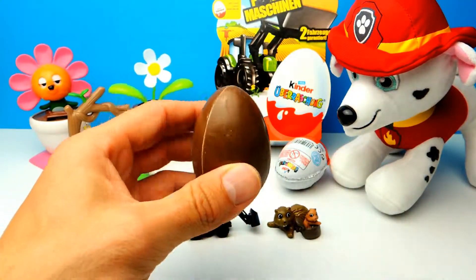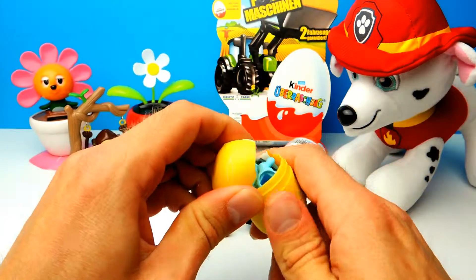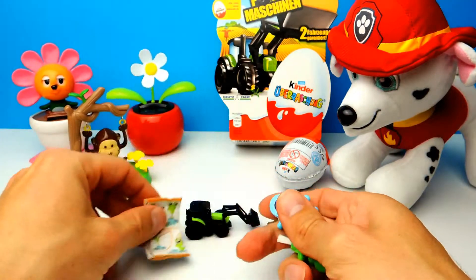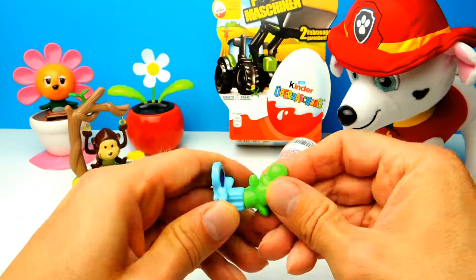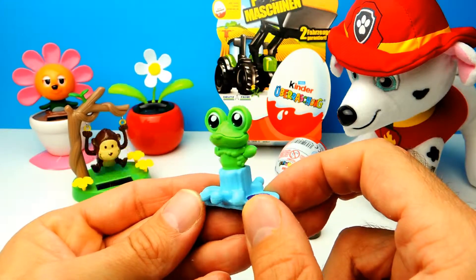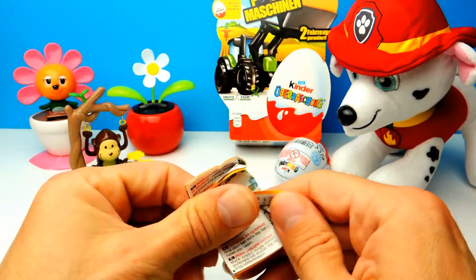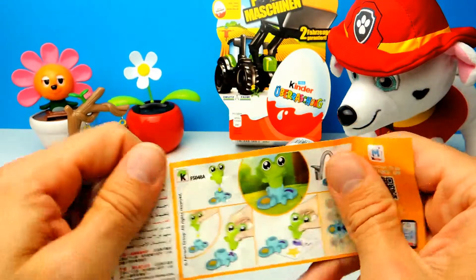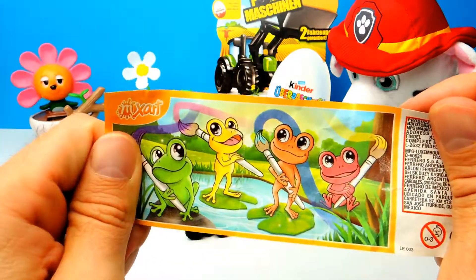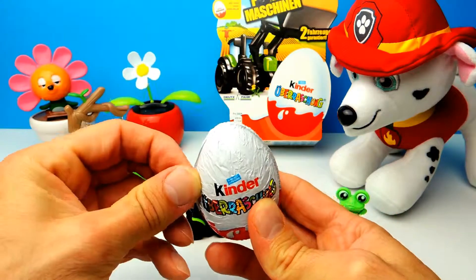This is the third one for today, and this is not a farm machine — it's something different. If you watched my latest videos you already know what this is: it's a little frog with a brush, so you can use the frog to paint a picture. There are also two colors — some yellow and some purple. The frog is also a brush and it's available in different colors such as red, orange, and yellow. We got the green one.